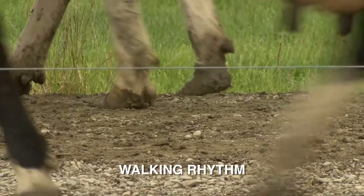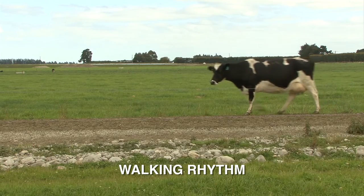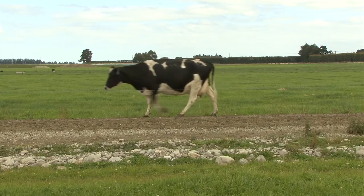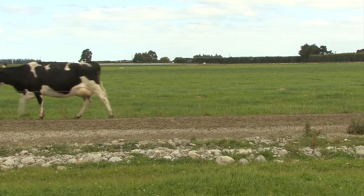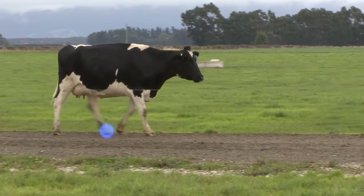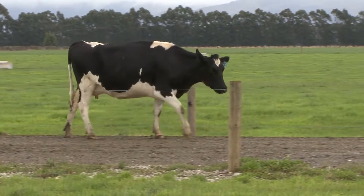Another indicator is walking rhythm. Cows normally have a regular rhythm with all four legs and walk confidently with a fluid motion. If she becomes lame the rhythm will be interrupted and become uneven. Often the non-lame front or hind leg will swing through quicker to reduce the time on which the lame leg bears weight.